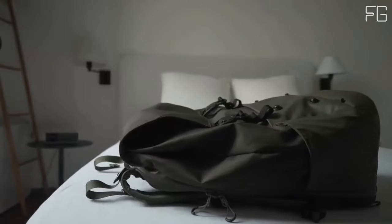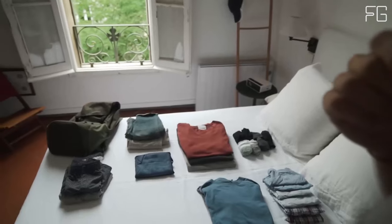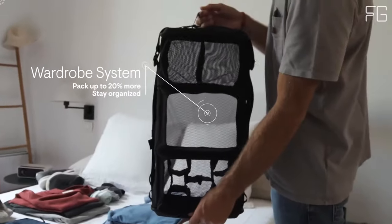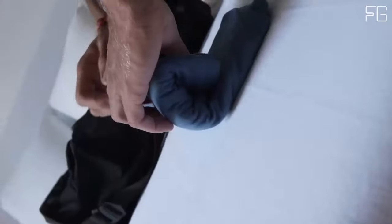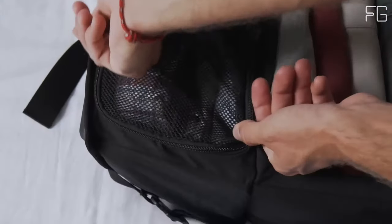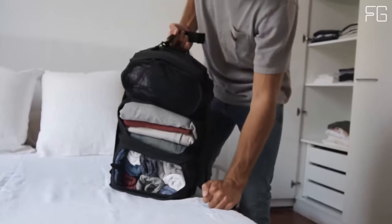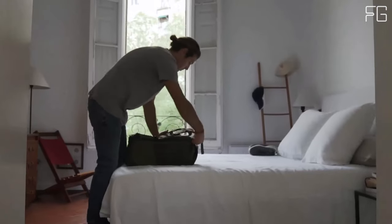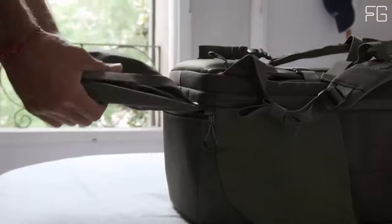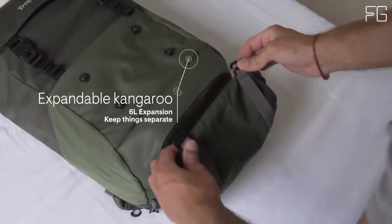Ergonomically designed, the Shell Backpack prioritizes your comfort with a hidden hip belt, adjustable chest strap, and waist straps to ensure you feel comfortable no matter the load. Whether you're hiking in the wilderness or navigating a bustling city, this backpack has your back. Its weatherproof materials keep your belongings safe and dry even in challenging conditions — rain or shine, your gear remains protected.